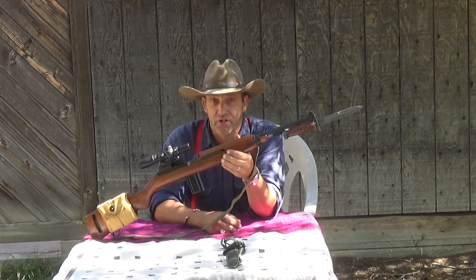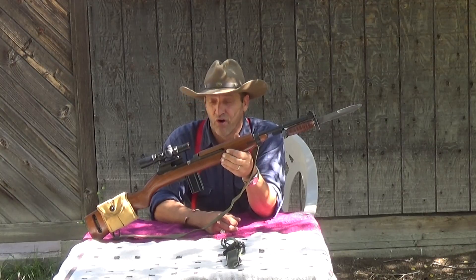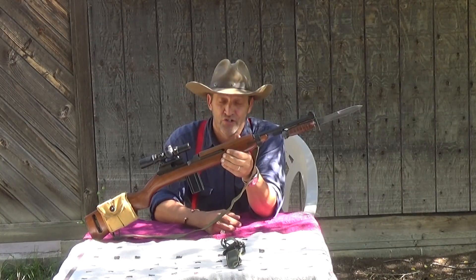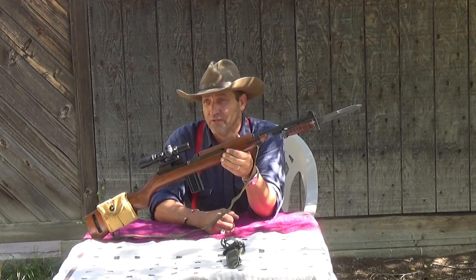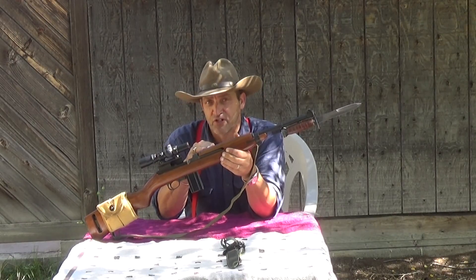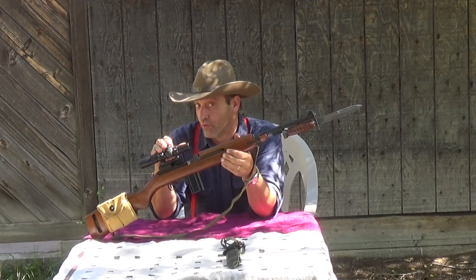Most of your standard bolt guns today made by Winchester, Browning, Remington, Kimber, and Cooper Arms are all starting at about $800 and going up. Now, I grant you, you can buy firearms cheaper that are made by Savage, Stevens, and Mossberg — nothing wrong with them, they're great rifles. But when people sit back and say the M1 Carbine is getting kind of expensive, expensive compared to what? We all know that over the last 10 years, the price of firearms have really went up.